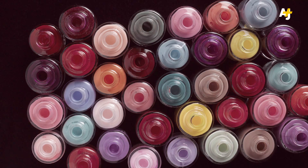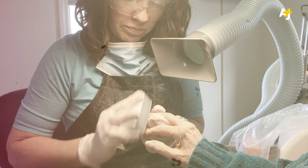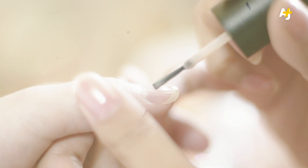Turns out, the nail salon industry has tripled in the last 20 years. In fact, it's the fastest growing sector within the beauty industry. You know how there's a Starbucks on every corner? Well, for every Starbucks you see, there are four nail salons.